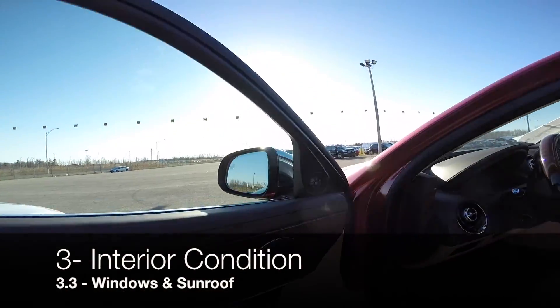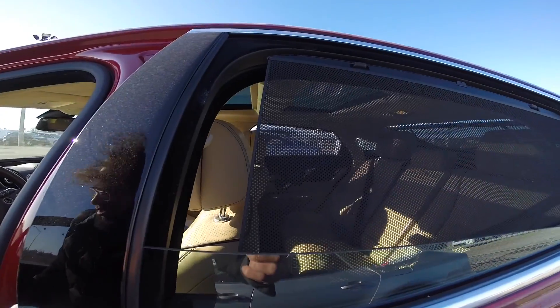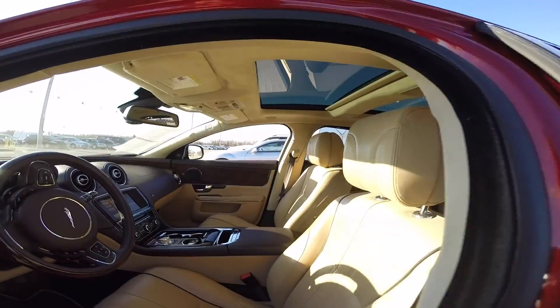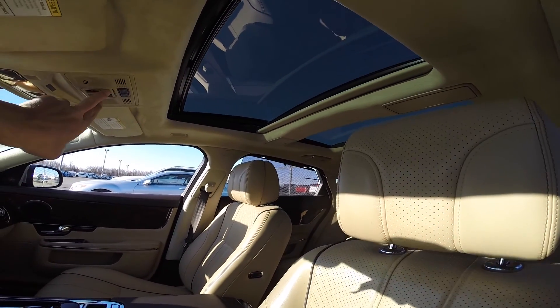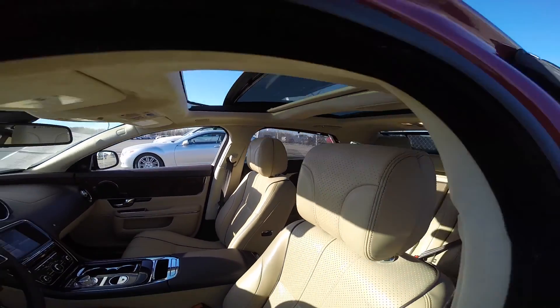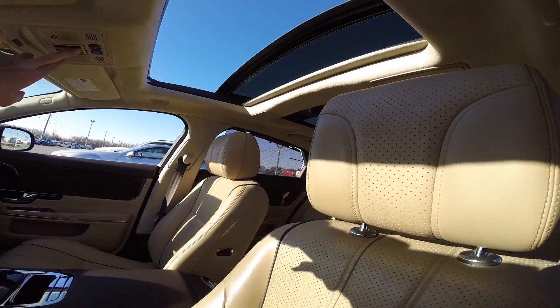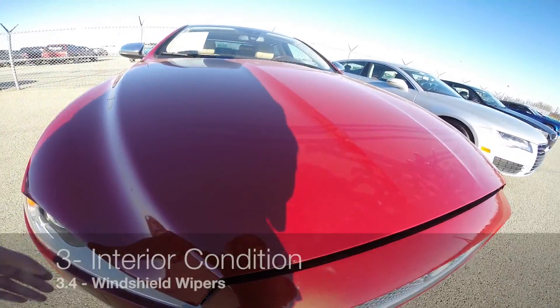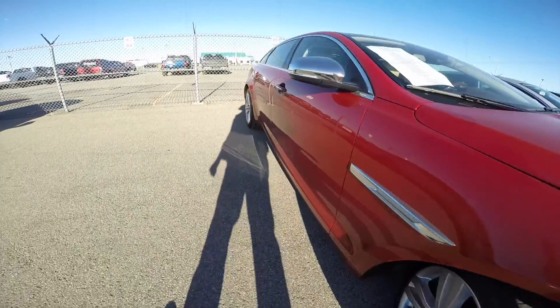On to windows and sunroof — check if all the windows are working properly, open them up and close them down. Don't forget to check if the windshield wipers show any malfunction.